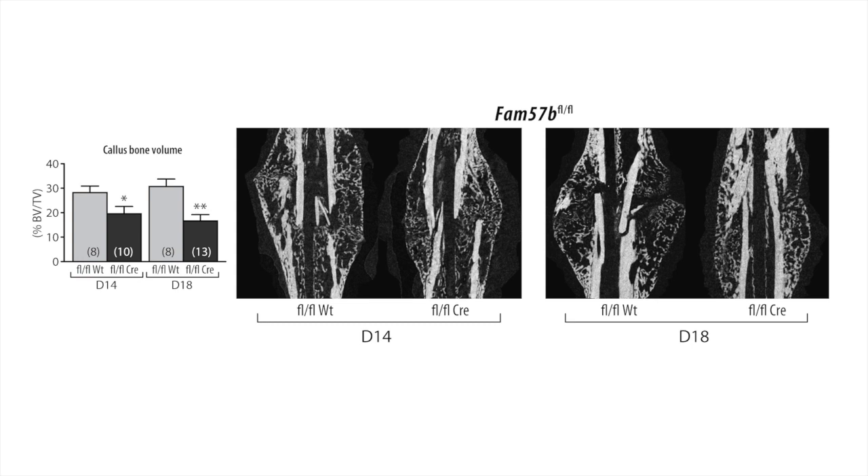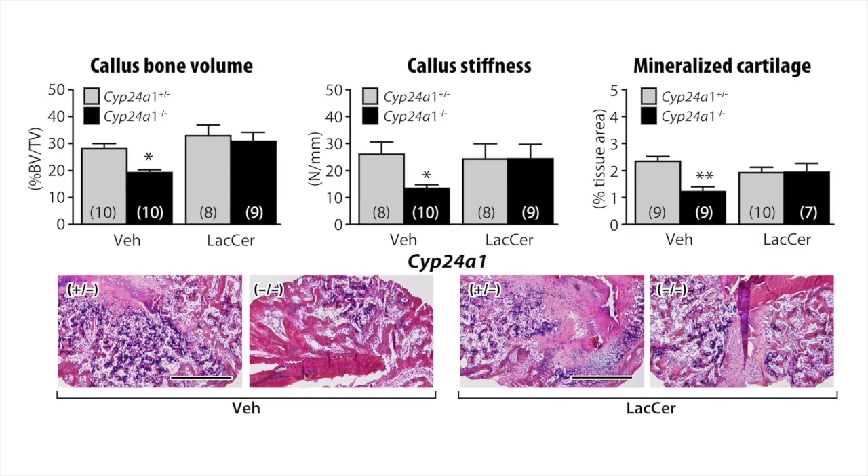We next produced a strain of mice in which the FAM57B gene was specifically inactivated in chondrocytes. If FAM57B2 is the physiological effector of the 24-25-dihydroxyvitamin D effect, then the model predicts that these mice should also have an impairment in bone fracture healing. And indeed, we measured a reduced callus size in the mice in which the gene is inactivated in chondrocytes. We next treated both strains of mice — the CYP24A1-deficient mice and the FAM57B chondrocyte-specific mutant mice — with lactosylceramide. Lactosylceramide was able to rescue the callus volume, callus stiffness, biomechanical properties, as well as the area of mineralized cartilage in both mutant strains.